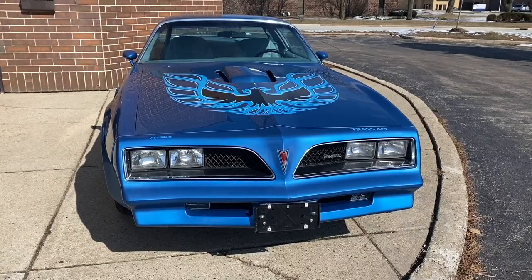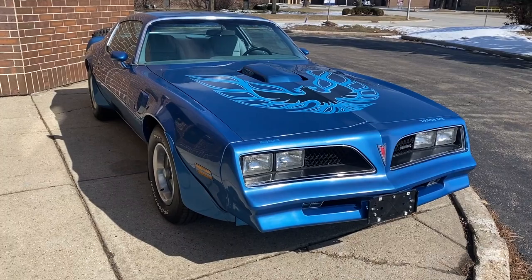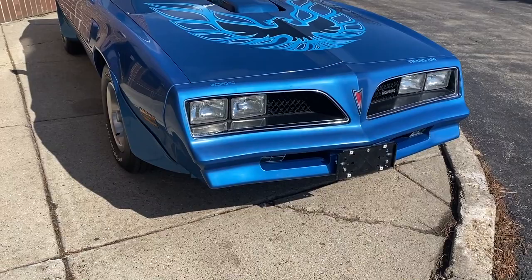Z-Code 400 car. Automatic, power steering, power brakes with front disc, power windows, factory AC. Comes with the build sheet, window sticker, and dealer invoice.